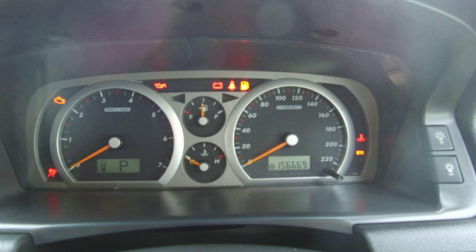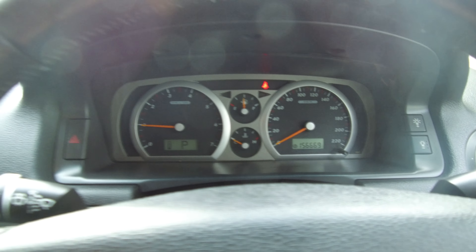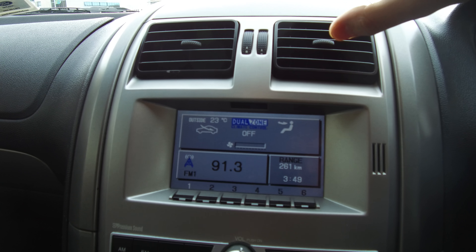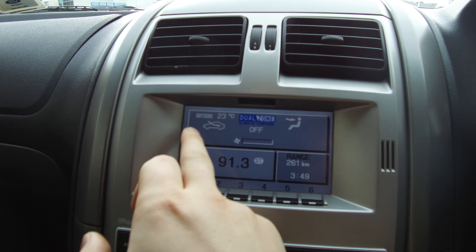Now into the driver's seat — we've got a leather-wrapped steering wheel with a range of steering mounted controls. We've got our cruise controls down one side and our audio controls down the left hand side. The kilometres are 156,669.